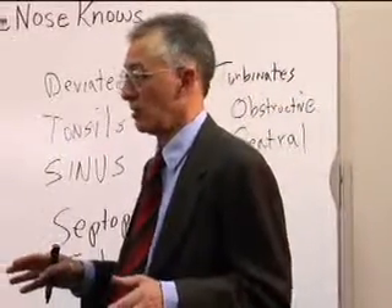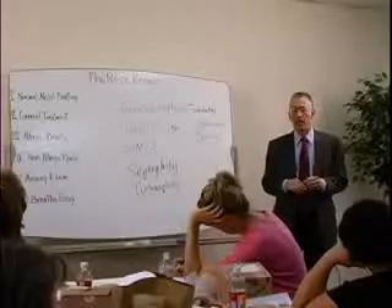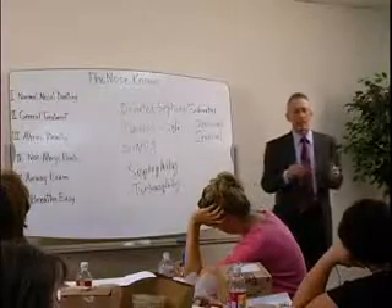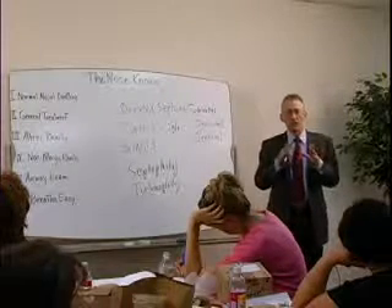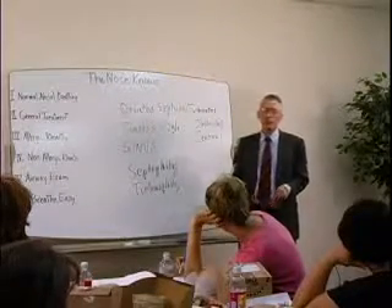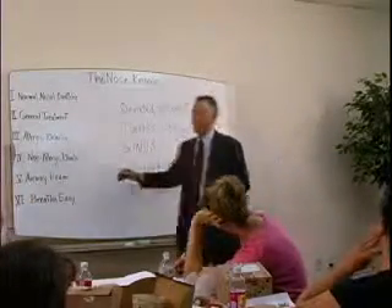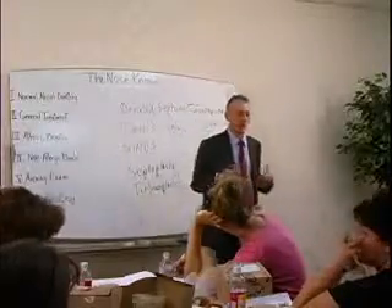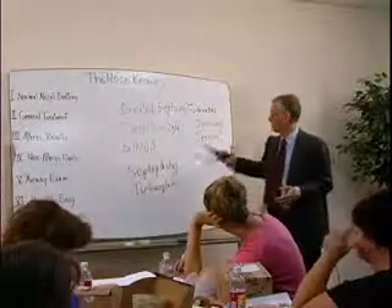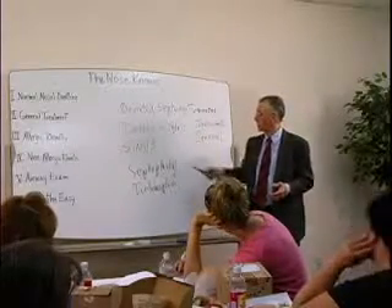Nowadays, most people just remove portions of the turbinates. A lot of people shrink the turbinates — they actually crack the cartilage in some ways and then shrink down the tissues. These are the main surgical procedures to think about as they relate to what an airway exam would look like. We would look at your airways to see if there is a deviation or swelling.